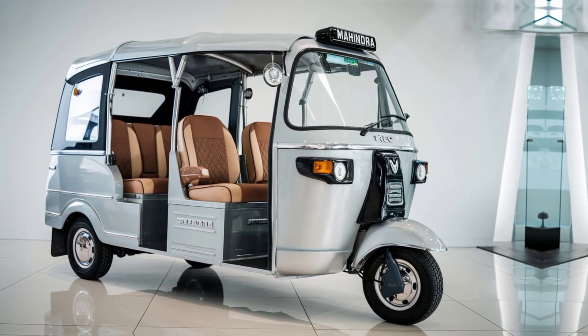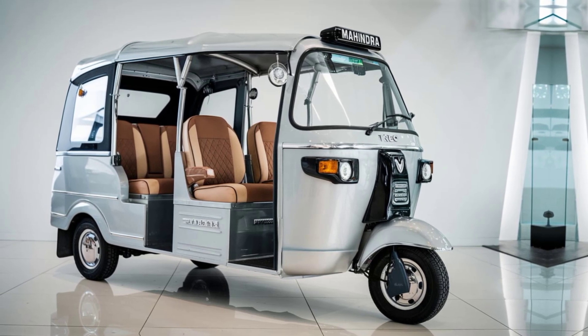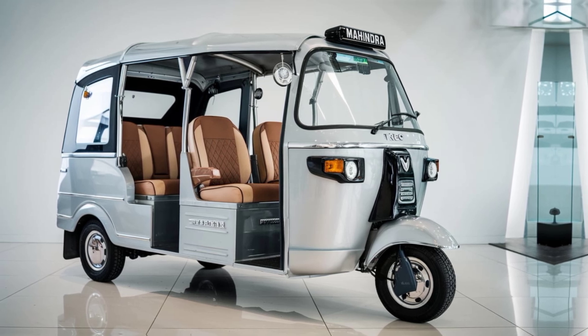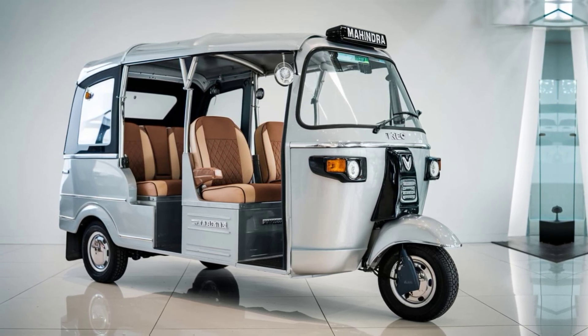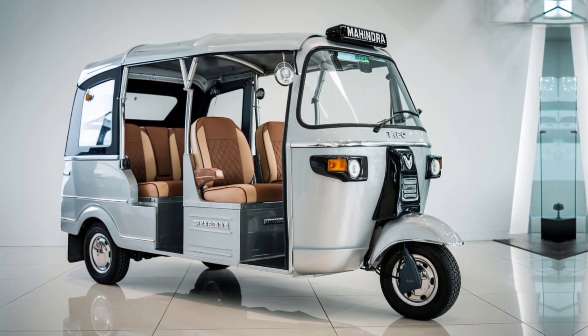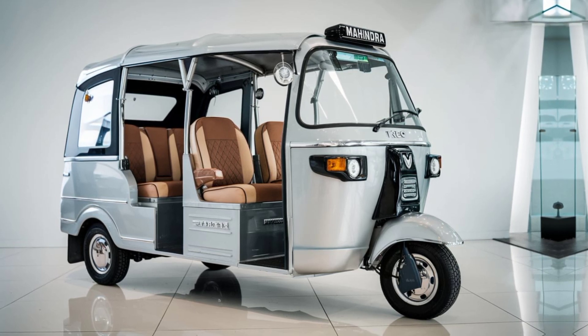The Mahindra Trio is transforming the face of urban transport by offering a cleaner, greener alternative to traditional rickshaws. Its blend of innovative technology, impressive range, and affordable operation make it an attractive choice for both drivers and passengers.